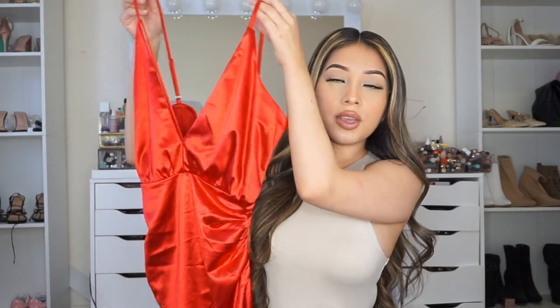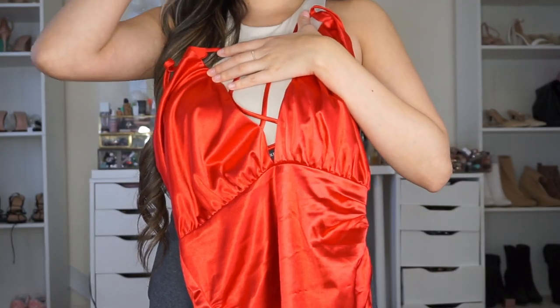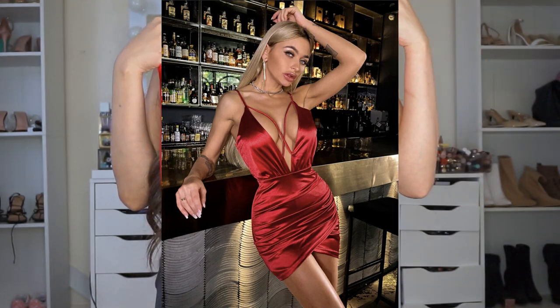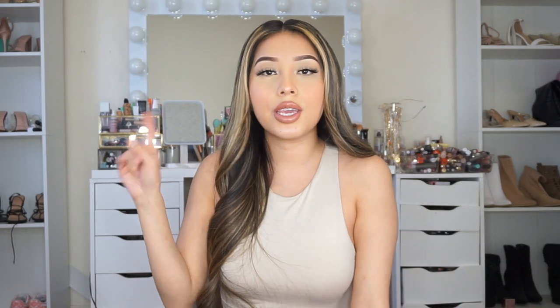So this is another dress I got. I was actually going to get it in yellow because I love the yellow, but it was out of stock so I ended up getting this red one. This dress is super pretty and I can't wait to wear it. I'm going to show you the yellow one I wanted too, because that one really caught my attention — and I'm still going to get it.